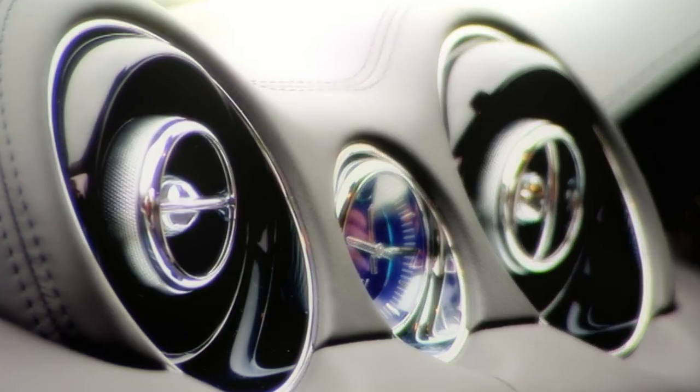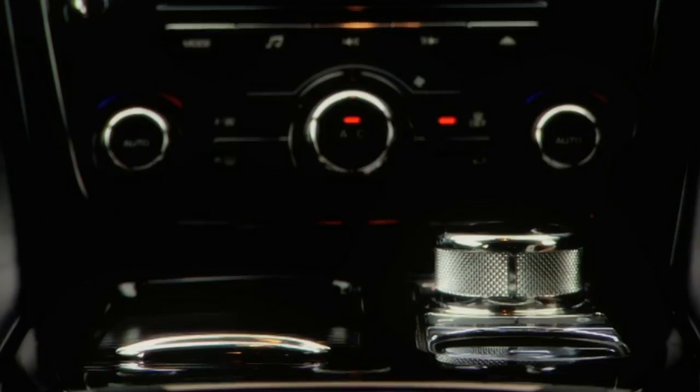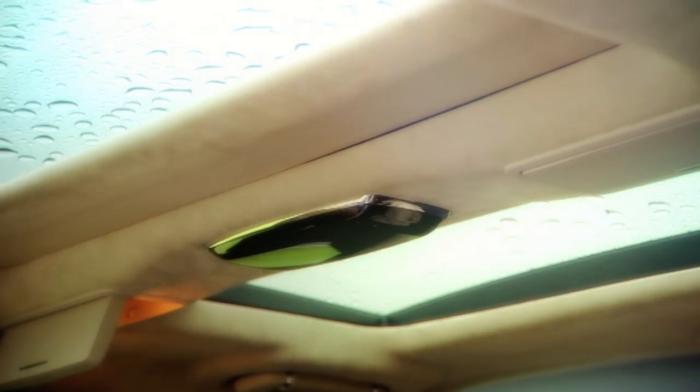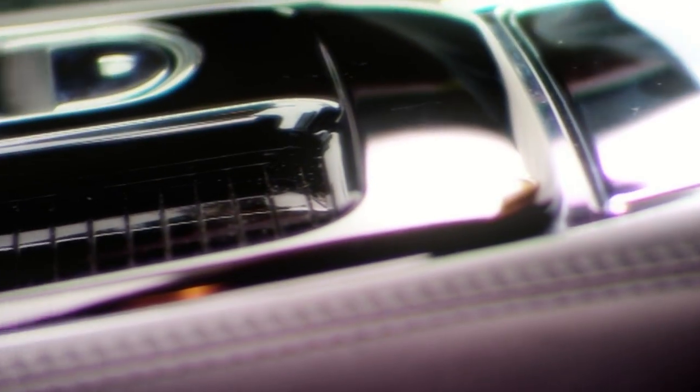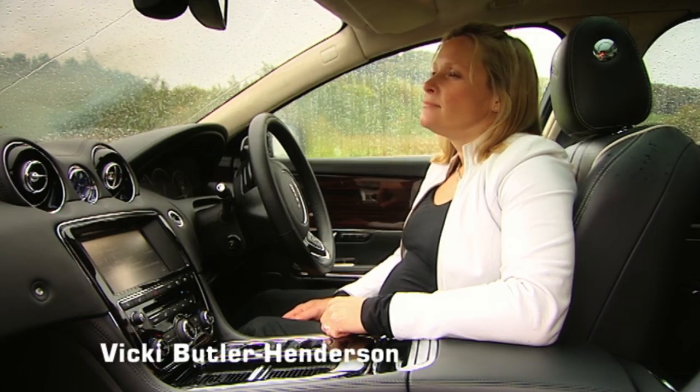Inside, it's absolutely phenomenal. Soft ambient lighting, a graceful gear selector, exquisite 1200-watt surround sound hi-fi, panoramic roof with electric blind, a mixture of super soft cowhide and glistening aluminium. This is one of the best interiors in the world. It even smells lavish — leather.